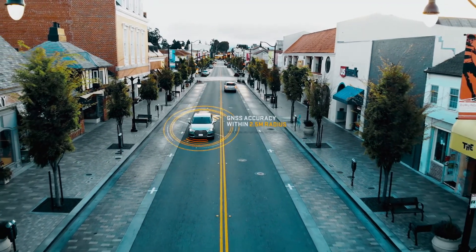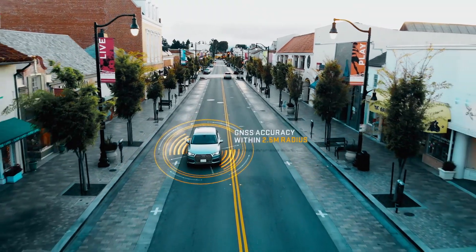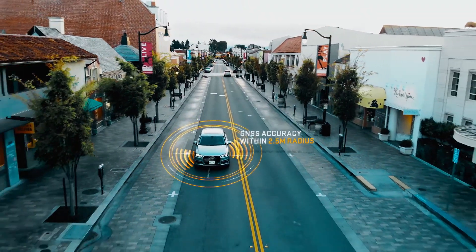but it comes with major limitations, such as a lengthy convergence time, or the need to be in close proximity to a physical base station.